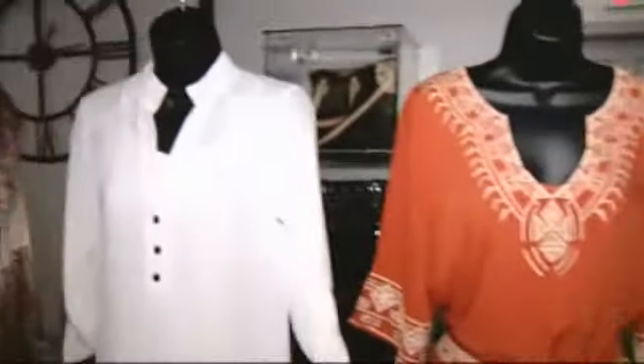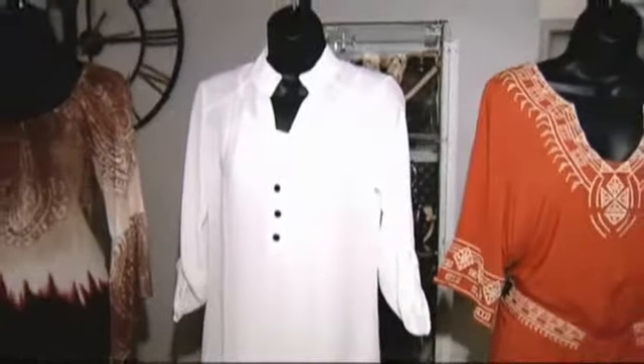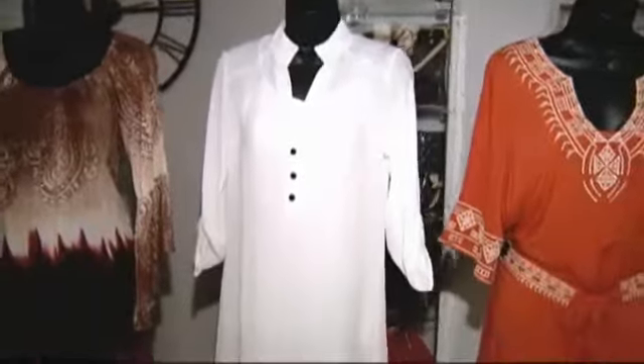The second one is a little bit longer and I've got it paired with leggings. Just a very simple, classic look and you'll notice it's white — that's still okay for this season. You can dress it up or dress it down with your jewelry and with your shoes.